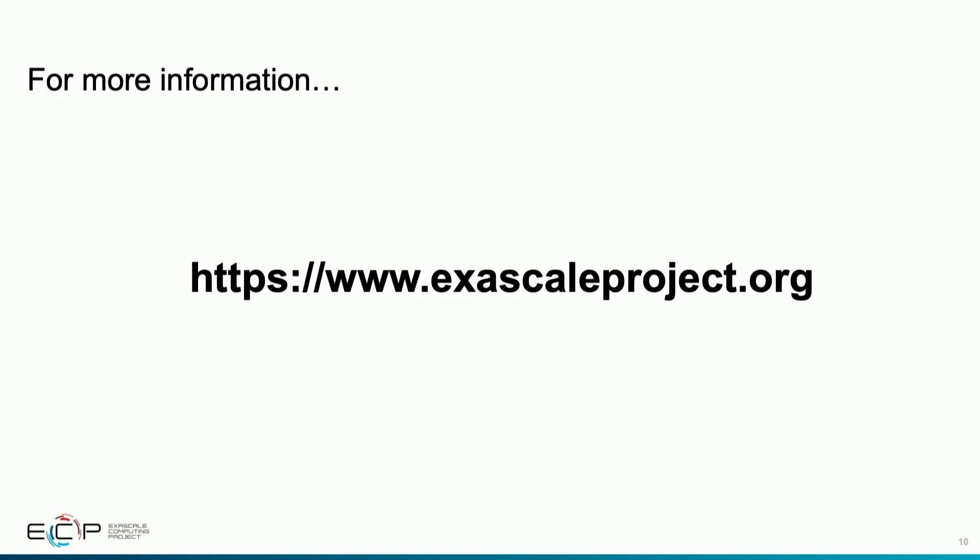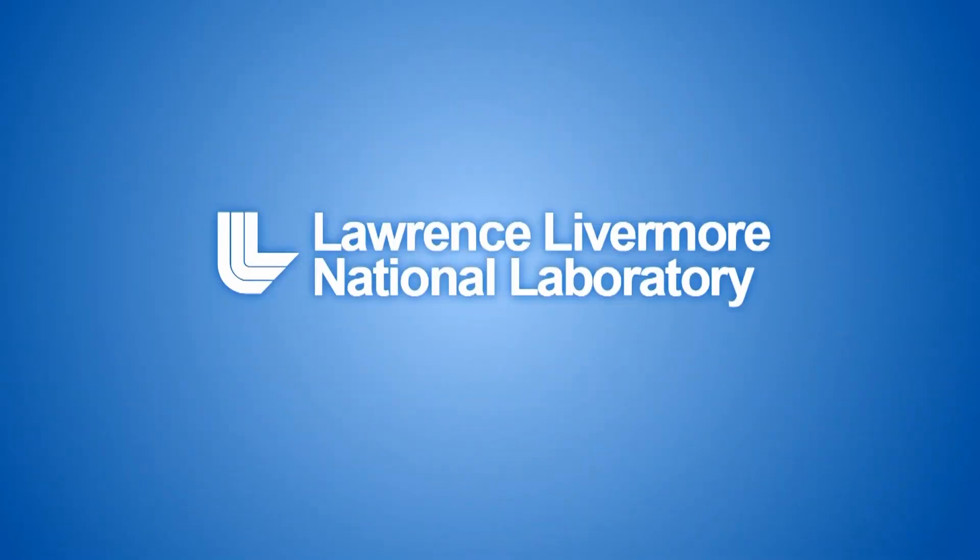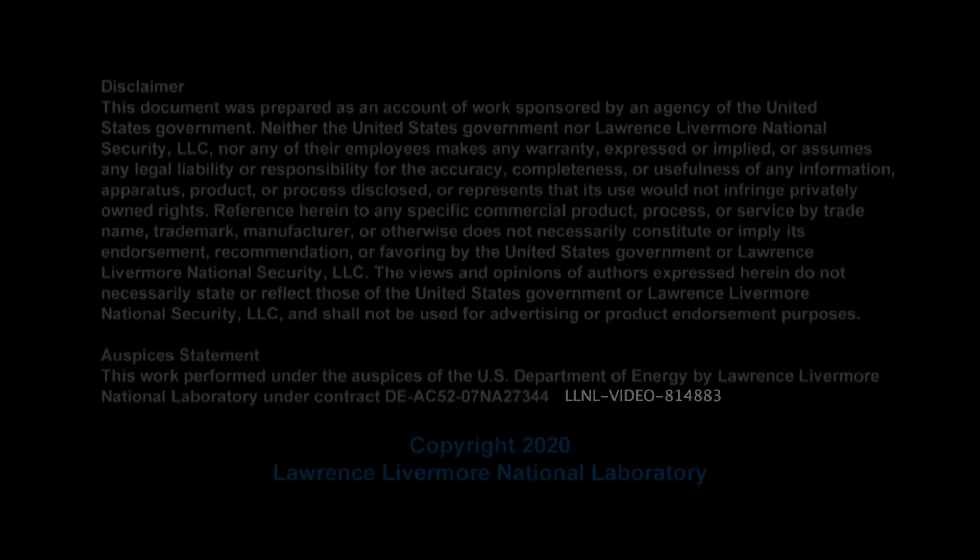That's my summary for the Exascale Computing Project and the work we're doing within the Department of Energy and within Livermore in particular. For more information, I invite you to visit our website, exascaleproject.org. Thank you.